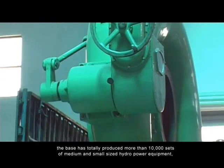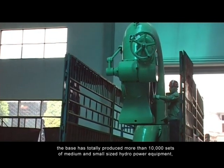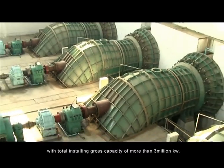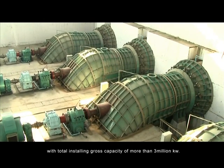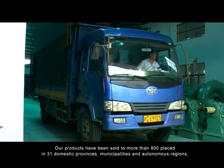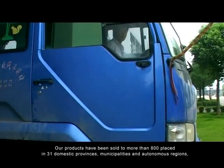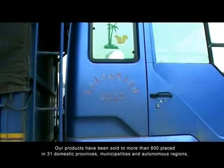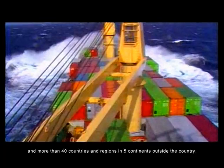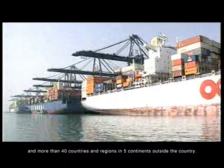For more than 50 years, the base has totally produced more than 10,000 sets of medium and small-sized hydropower equipment, with a total installed capacity of more than 3 million kilowatts. Our products have been sold to more than 800 places in 31 domestic provinces, municipalities, and autonomous regions, and more than 40 countries and regions across 5 continents.